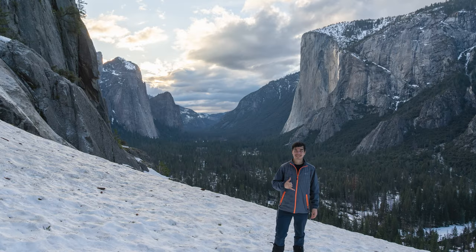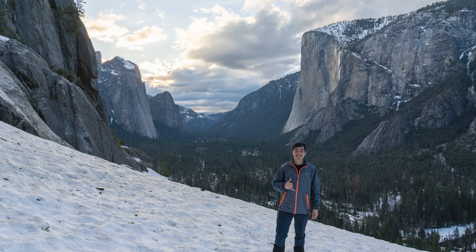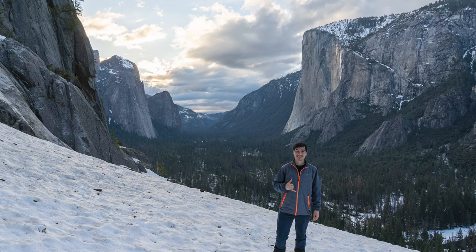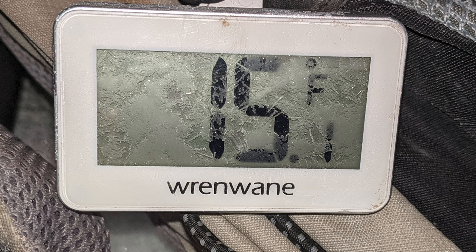Our last day in the valley ended up being cloudy, but it was a very successful trip overall. It's not hard to see why not a lot of people come to the valley rim to photograph the firefall — hiking 10 miles through the snow and camping in sub-freezing temperatures just isn't fun, but it was definitely worth it. I hope you enjoyed this video and I'll see you next time.